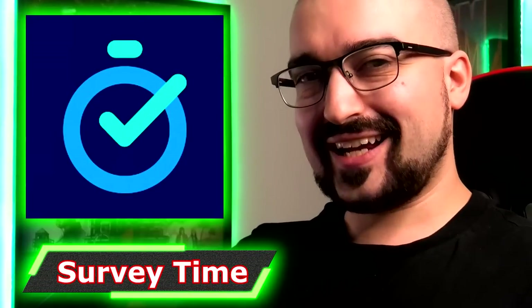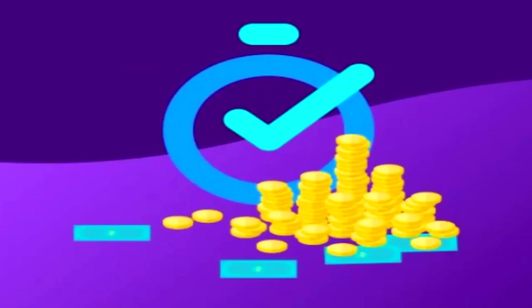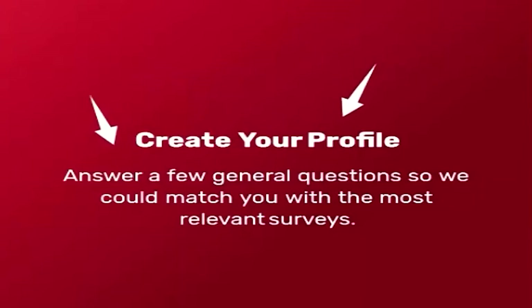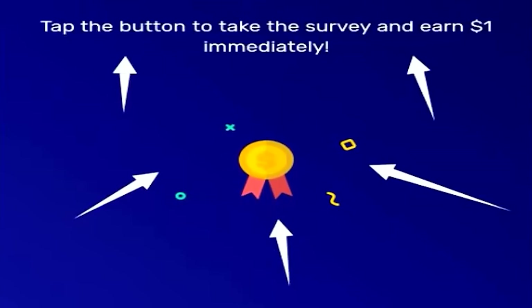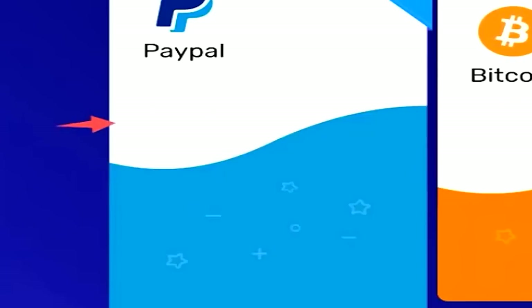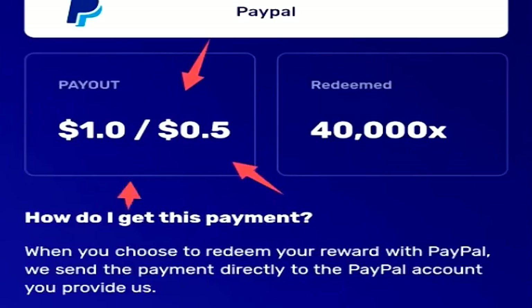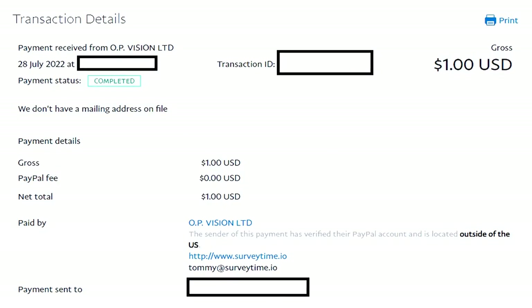We have SurveyTime, an instant paying survey application and website where every single survey you complete instantly gets you one dollar worth of USD currency. You have the option of cashing out to cryptocurrency via Coinbase, Amazon currency, or PayPal currency, which I personally have tested. SurveyTime is a fantastic application and every single time I've completed a survey the PayPal money has been paid instantly to my account.